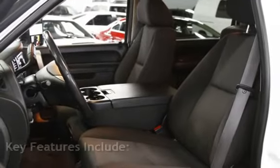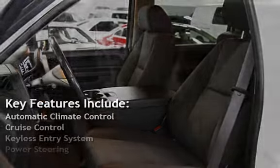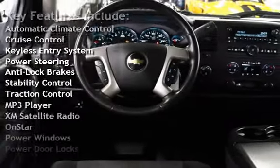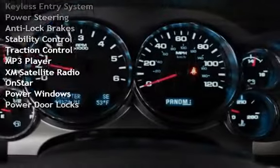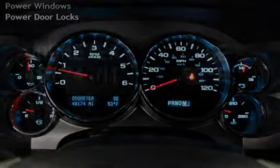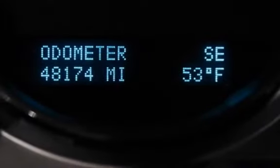Key features include automatic climate control, cruise control, keyless entry, power steering, anti-lock brakes, stability control, traction control, MP3 player, XM satellite radio, OnStar, power windows, and power door locks.